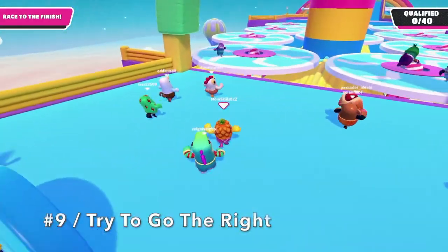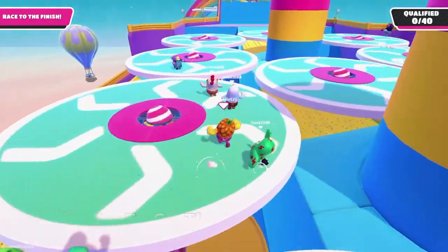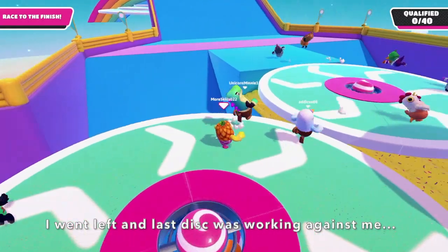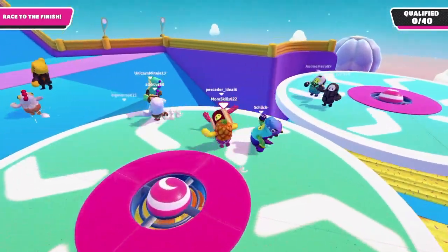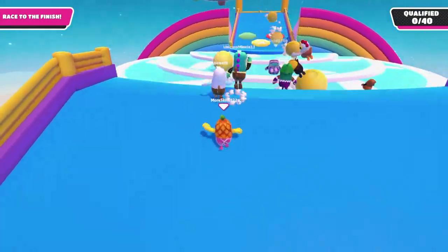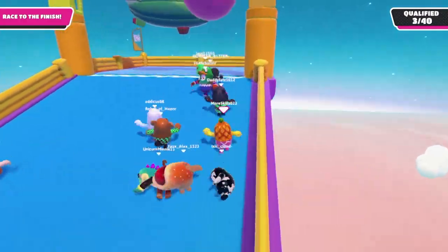Number 9: Once you get past the balls, the right route is a little faster than the left route because the very last spinning disc spins in the direction working towards you. So it's always best to go the right way if you can. Once you get past the very last disc, it's all about working with the platforms to dodge the balls and cross the finish line.